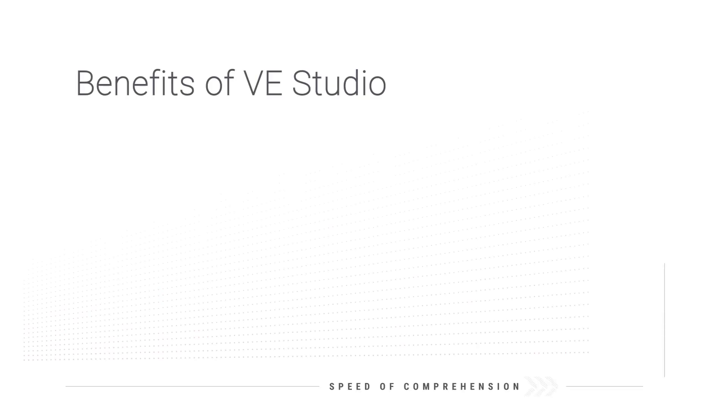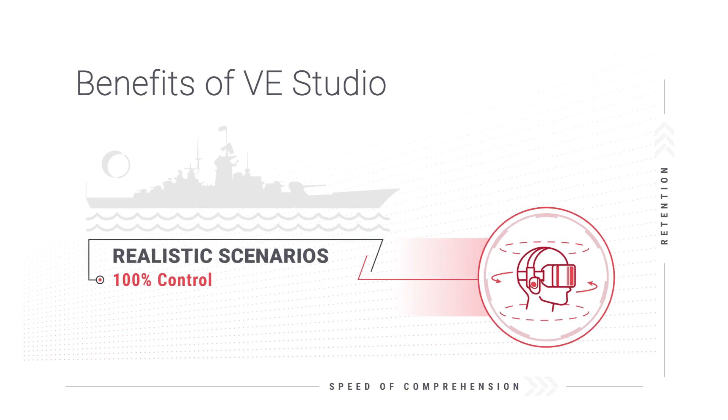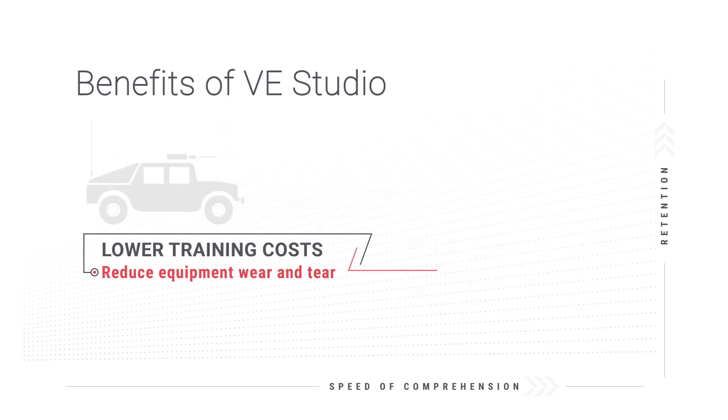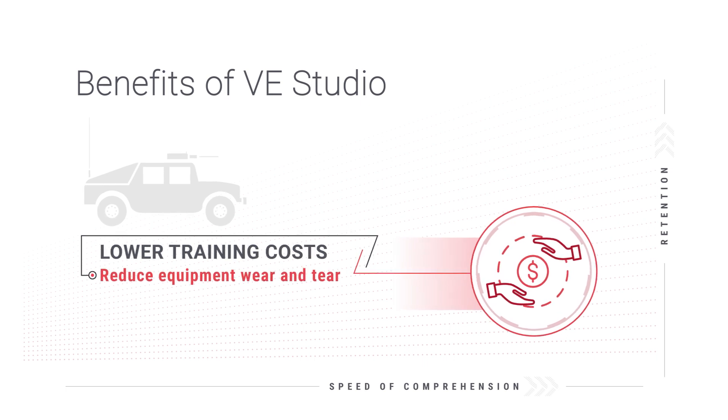VE Studio training provides numerous benefits to the military, such as recreating environments to engage students in realistic scenarios with 100% control, and lower training costs due to reduced wear and tear of equipment, as well as logistical issues.